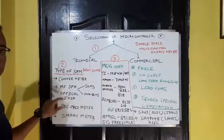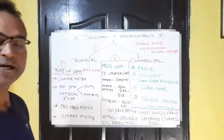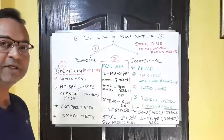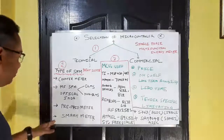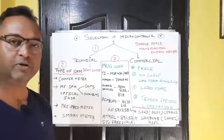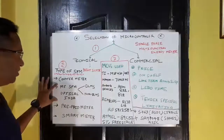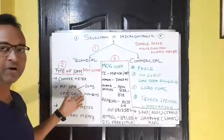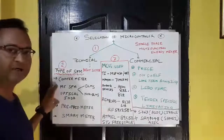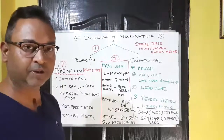Within multi-function single-phase meters there are further categories — for example, whether it is an optical IrDA meter or based on current rating. The third major category is the prepaid meter, and the fourth is the smart meter, which requires totally different microcontroller specifications. In the current Indian market, the major market share is dominated by multi-function single-phase meters, either DLMS or non-DLMS. I will use this as the example for further discussion.